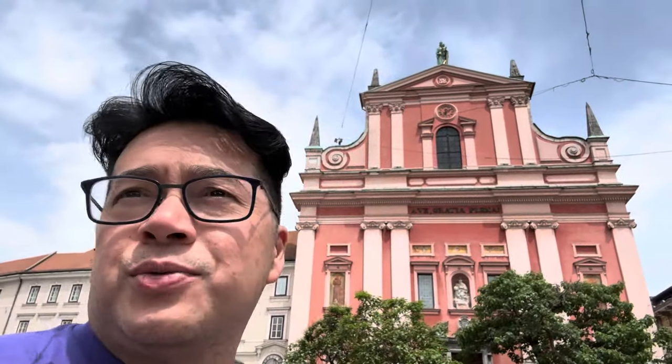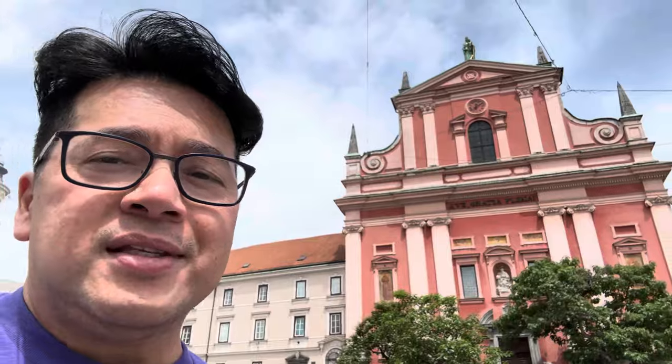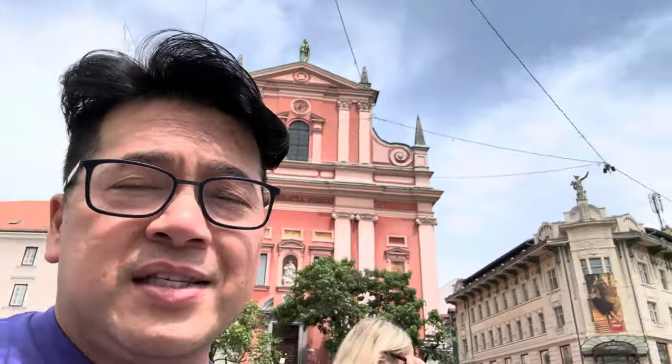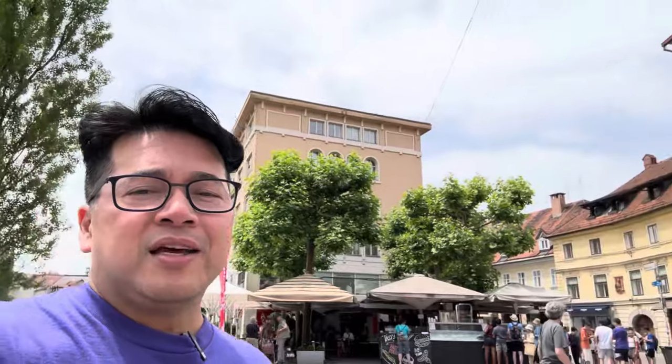So this is the pink church. This is where we're meeting our tour guide later on this afternoon. There are a lot of tourists right now, but this is where we're going to meet. This is the town center of Ljubljana — it's pretty awesome. What a great place.